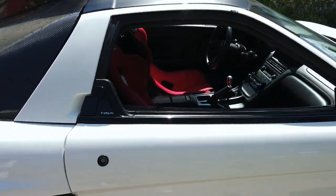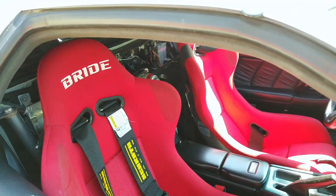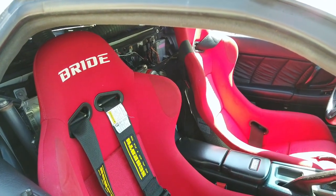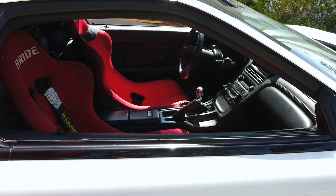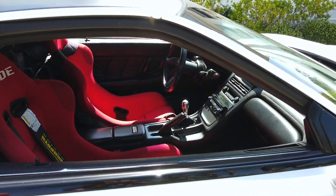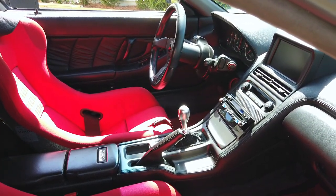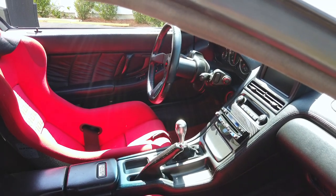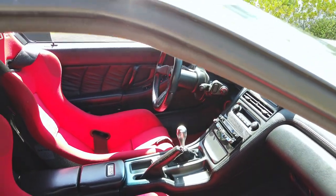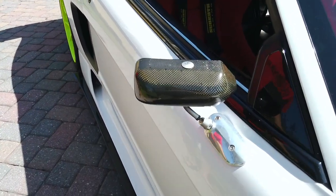On the inside, he's got Bride 3S seats — fiberglass, not carbon or kevlar. The steering wheel is a Personal, and the shift knob is the Japanese Type S with the NSX-R shift boot. The mirrors are Craftswear.